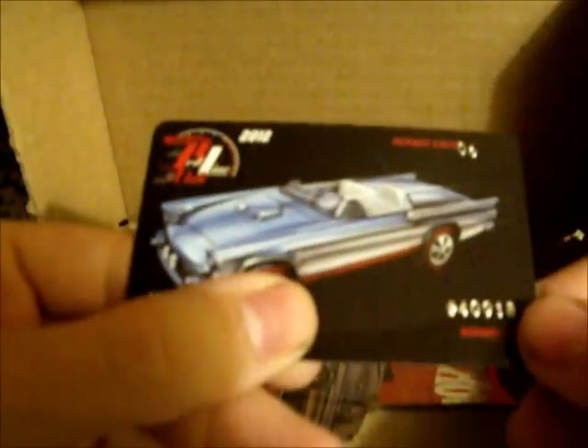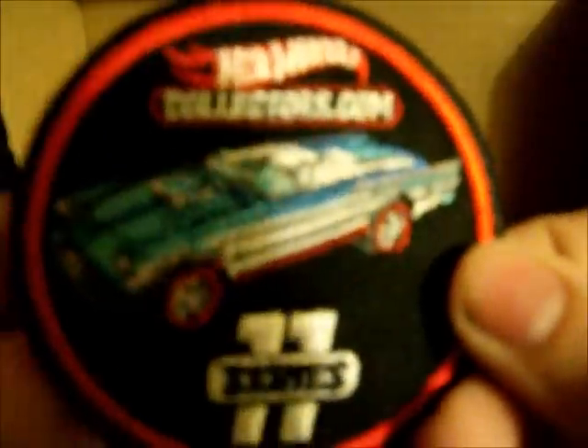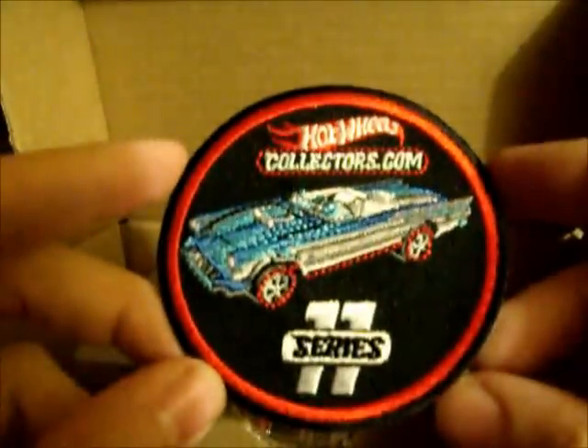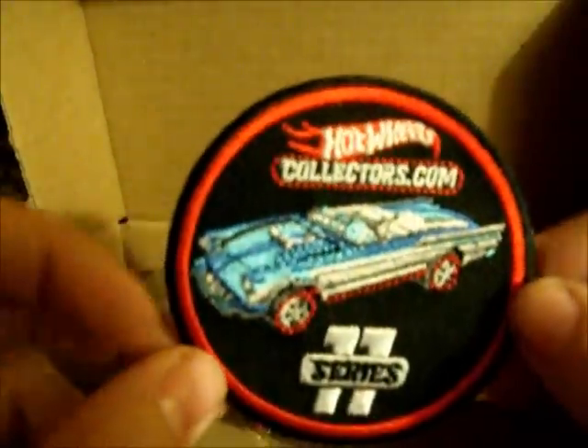Here it is — real nice. That is some nice artwork on the card. Been a member since '06. Here we have the patch — that is beautiful. Love these patches they've been doing since last year. Series 11 — they did it for our 10th anniversary.